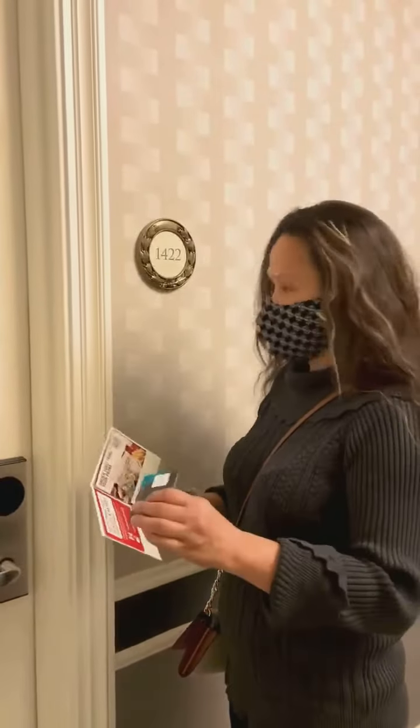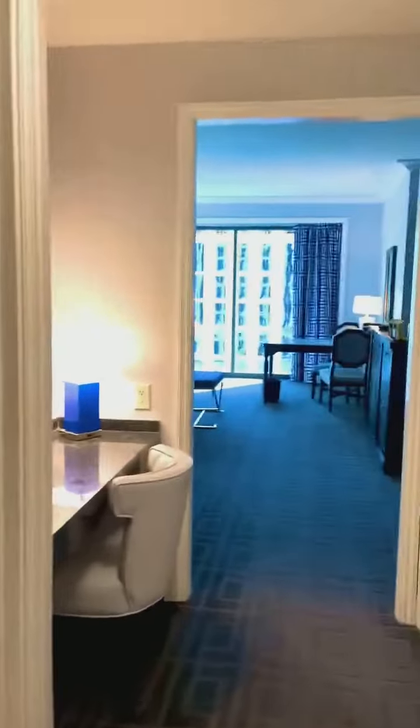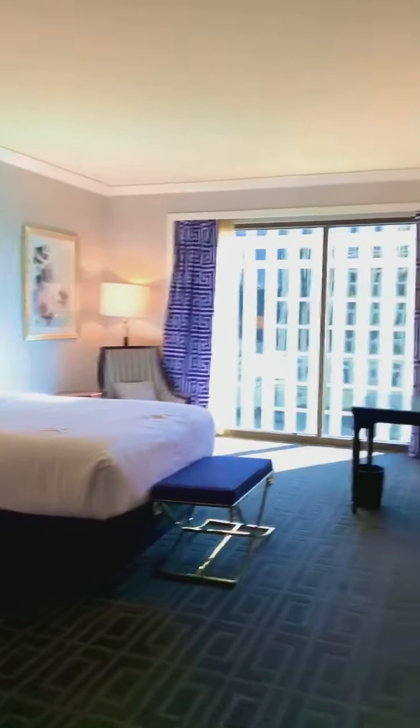Day two, Caesars Palace. Okay, let's go. Come on in. This is the newly renovated Palace Tower at Caesars.